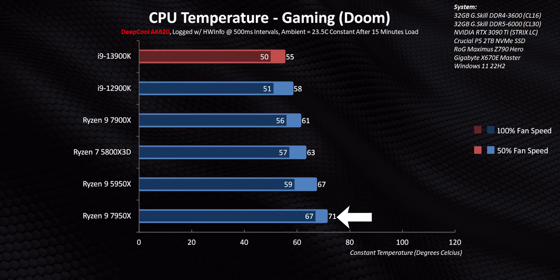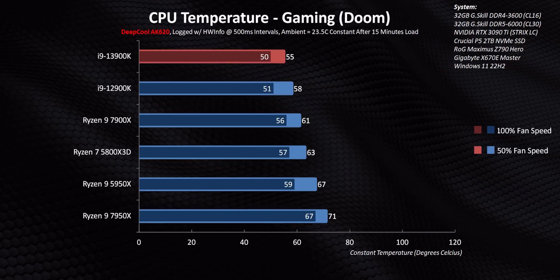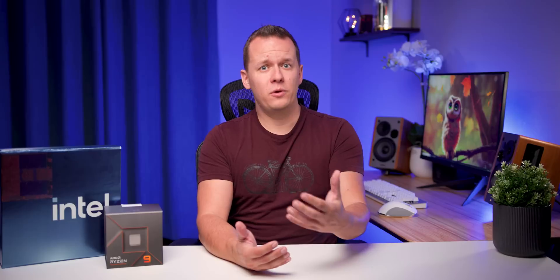Meanwhile, the 7950X runs 17 degrees hotter in gaming, even though it's consuming about the same amount of power. So now that we know how this thing behaves inside a system, let's switch gears to performance, because Intel has some very big shoes to fill — they have to catch up with the 7950X. Let's see if that actually happens.